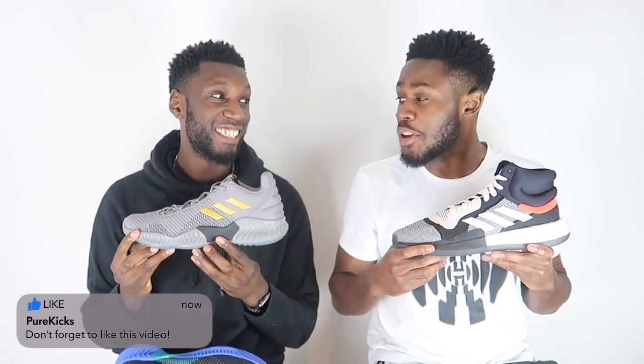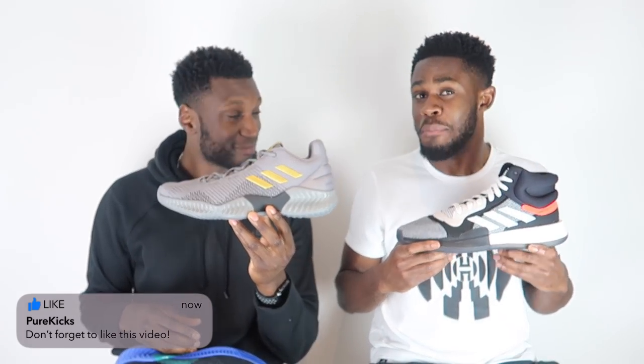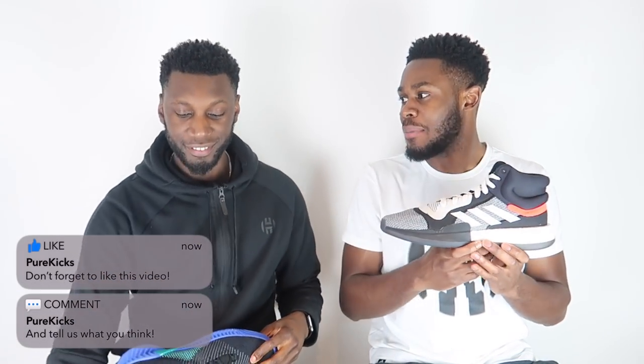And the Pro Bounce — even though I don't want to admit it — it's also a special looking shoe, it's very mean. And the low, in my opinion, is so good looking. This grey colourway with the golden stripes is so good looking. But I do think the point has to go to the Marquee Boost, because old school is always better, man.